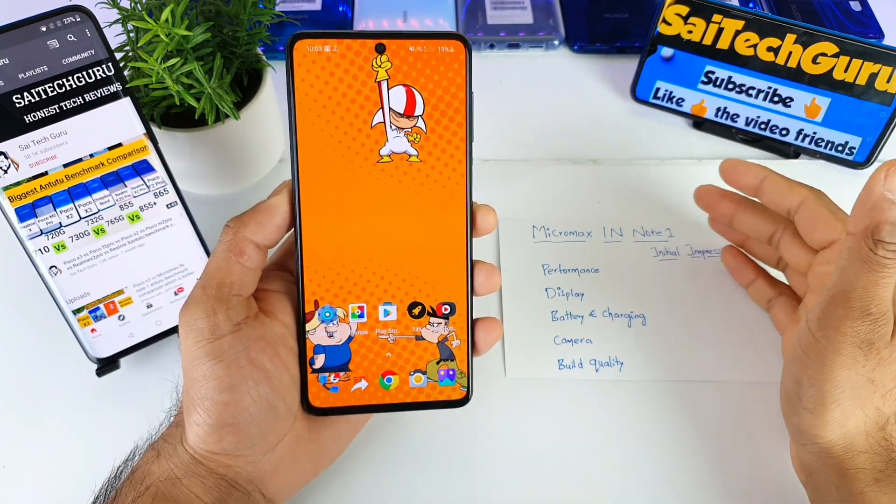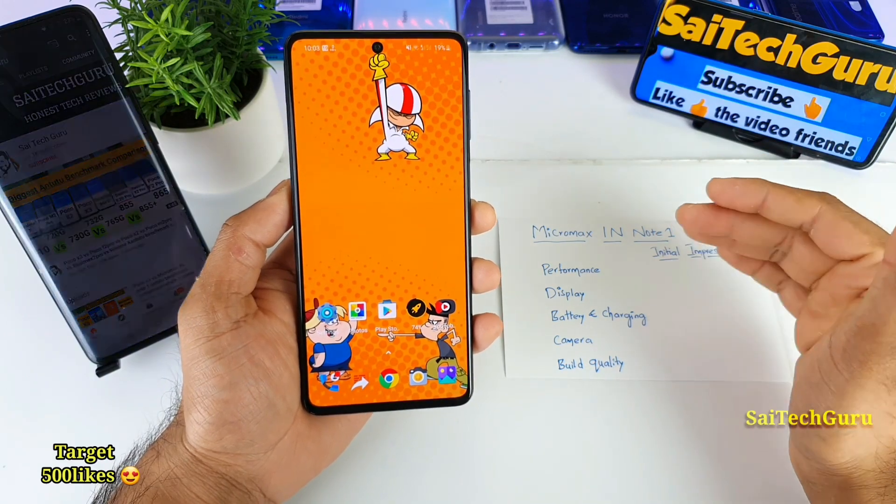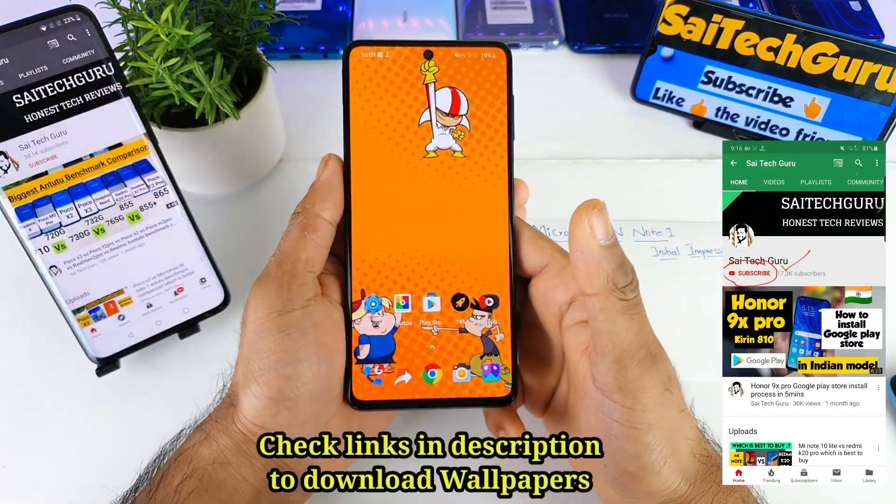Hi friends, I am Sahya Chitanya. Welcome back to my channel Sahya Techker. In today's video, I'll be discussing about the Micromax in Note 1.